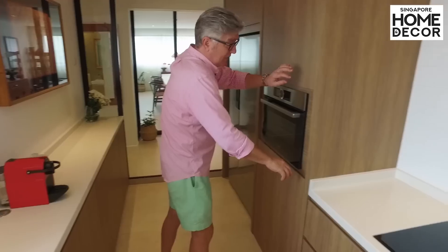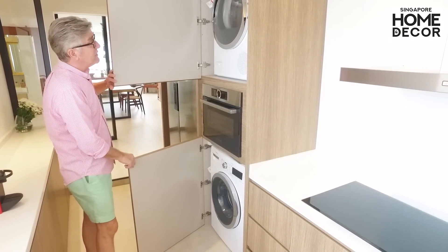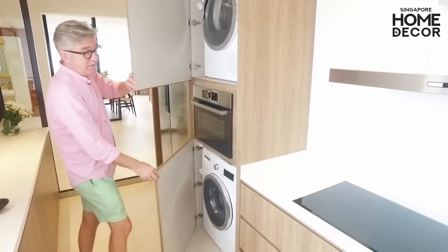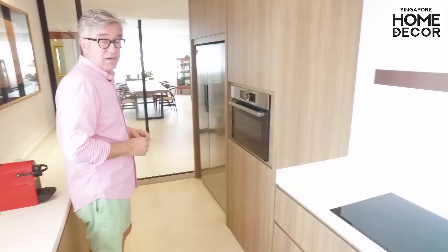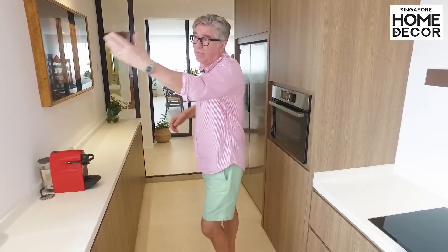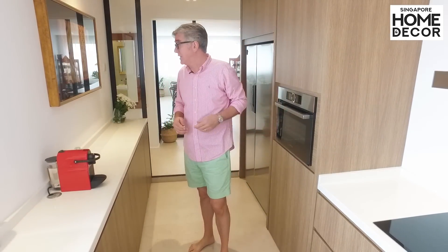Inside the cabinet here we've also built in the washer and dryer. In Singapore, drying most of all takes place outside or on a rack, but the washer-dryer can work very well inside the kitchen.